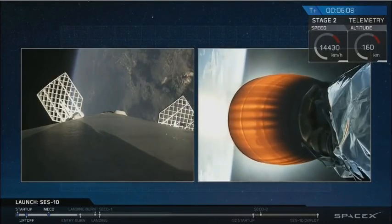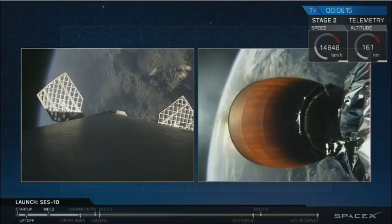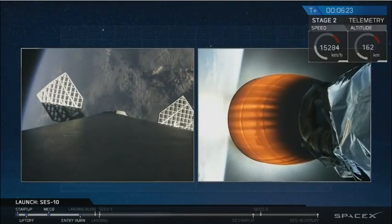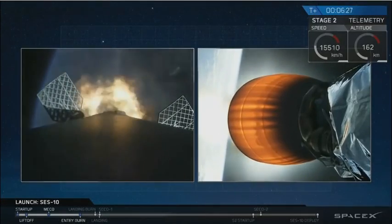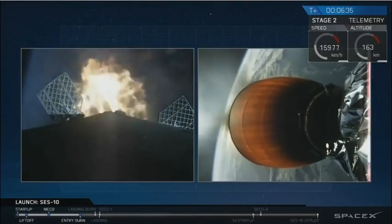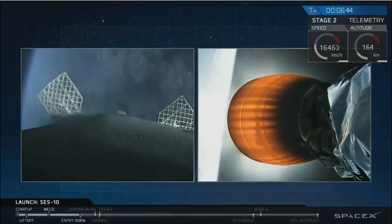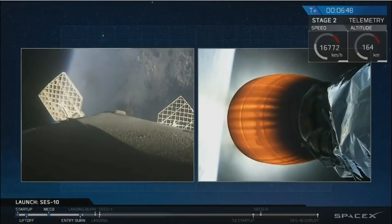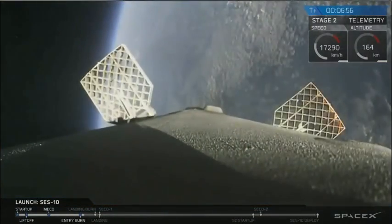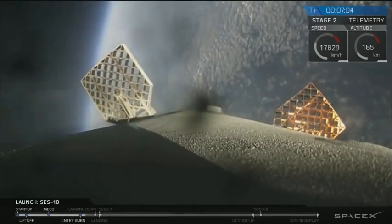Primary mission is SES-10, and it's looking great. T plus six minutes, 13 seconds into flight, all goes well. We're going to listen for the start of the entry burn coming up in just a few seconds. And we hear the call out — we have start of entry burn. This burn will last just under 20 seconds. And shutdown. Entry burn looks like we've got a good burn. The first stage is on its way back to the drone ship in the Atlantic Ocean, slowing down as it heads for the atmosphere. Second stage continues to be on target, propulsion looks good. Everything continues to be go at seven minutes and five seconds into flight.